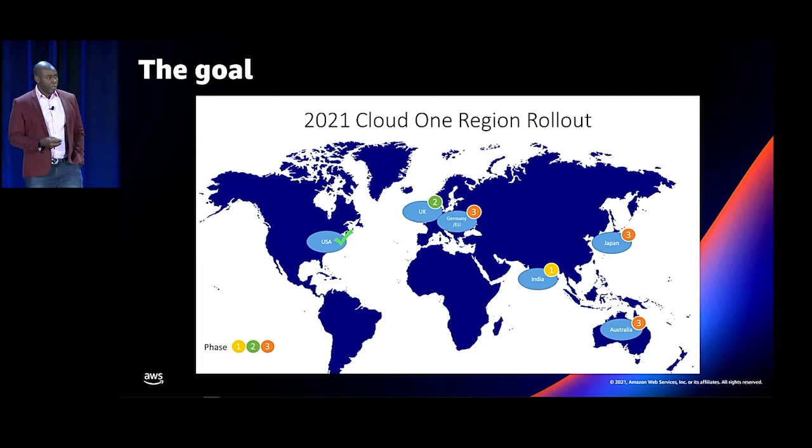What is the challenge here? It's a rollout from just having the US region to UK, Germany, India, Japan, and Australia. Not only do they have customers in all those regions, but even customers in a single region could have workloads spanning multiple regions that they want to protect. Having presence in all these regions, and doing it in a quick and nimble way, was basically the number one challenge that had to be addressed.